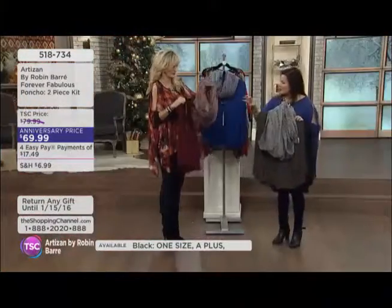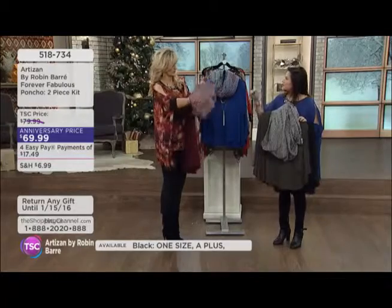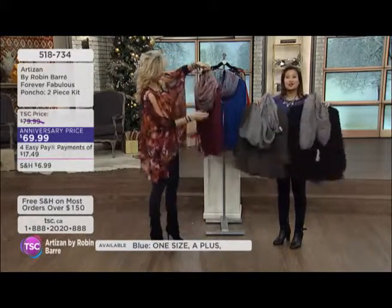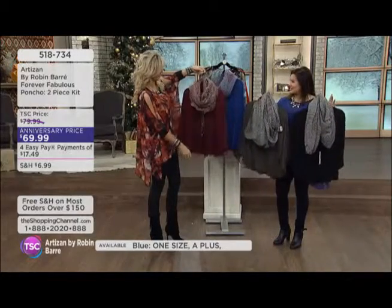I'm glad that you are giving us the scarf and the necklace because there are days that I don't always want to wear jewelry. I want something a little bit lighter, like a scarf. Now you don't have to choose — it's actually a great combination. You're getting both.